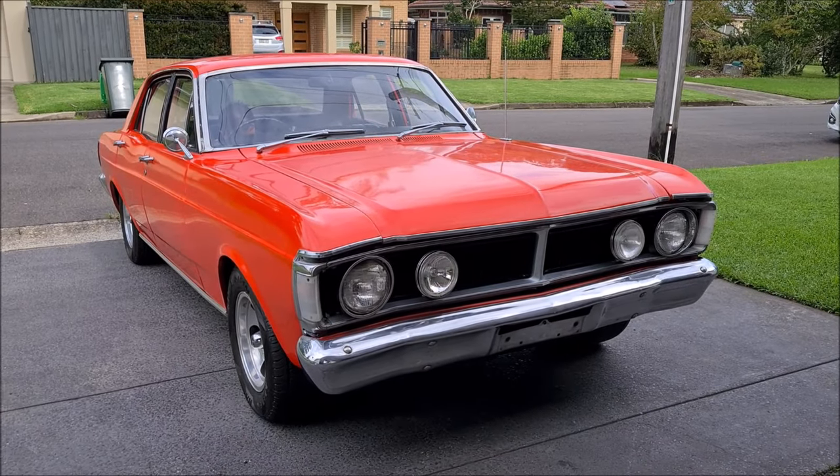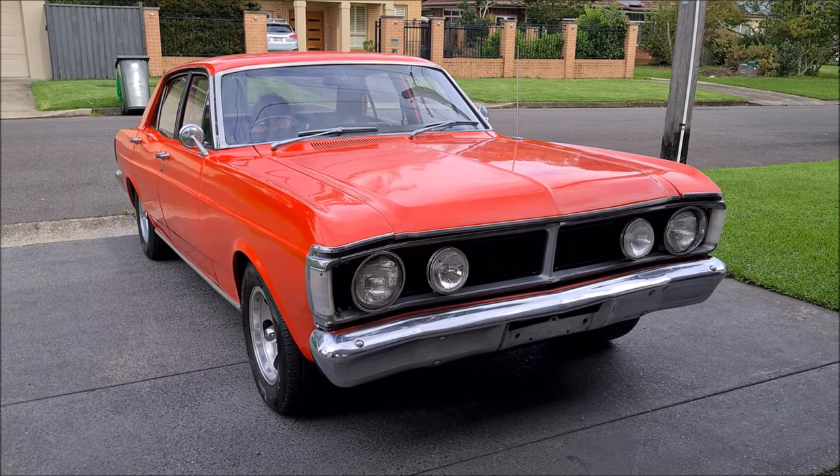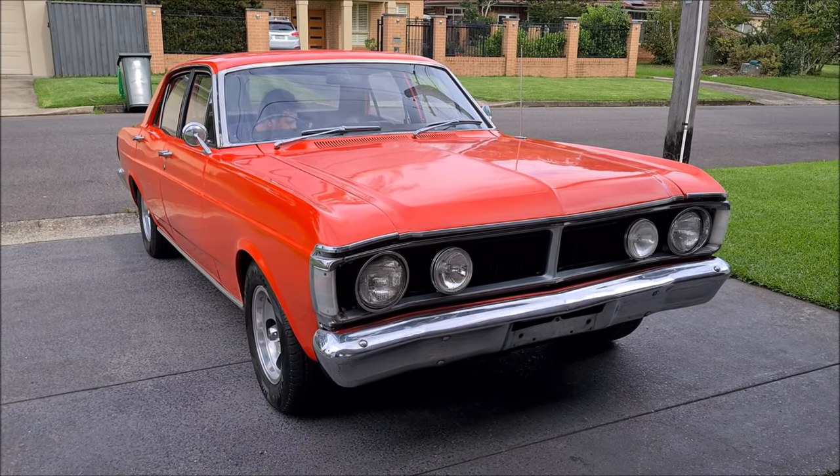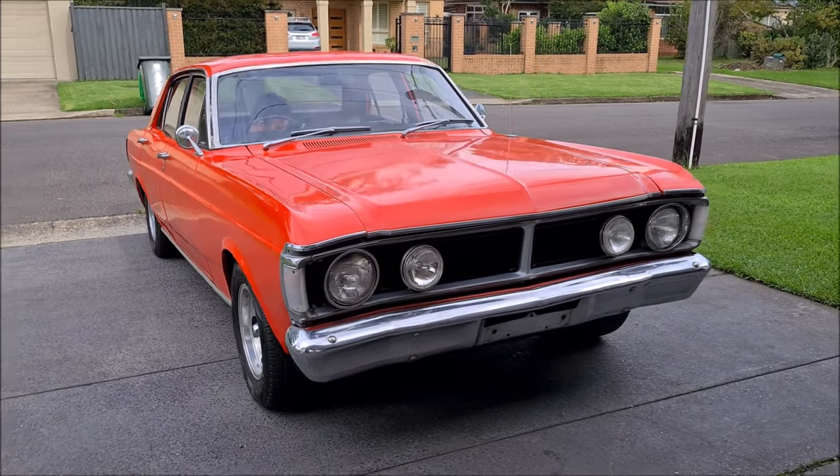Welcome to Australian Muscle Car TV. Today I'm out and about finally - thank God we're finished with this COVID and we can go out and have a look at some of these cars.